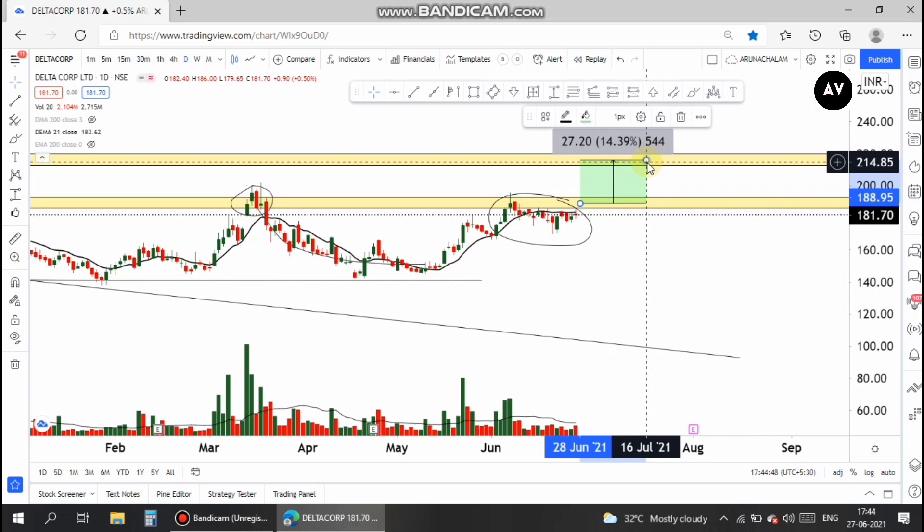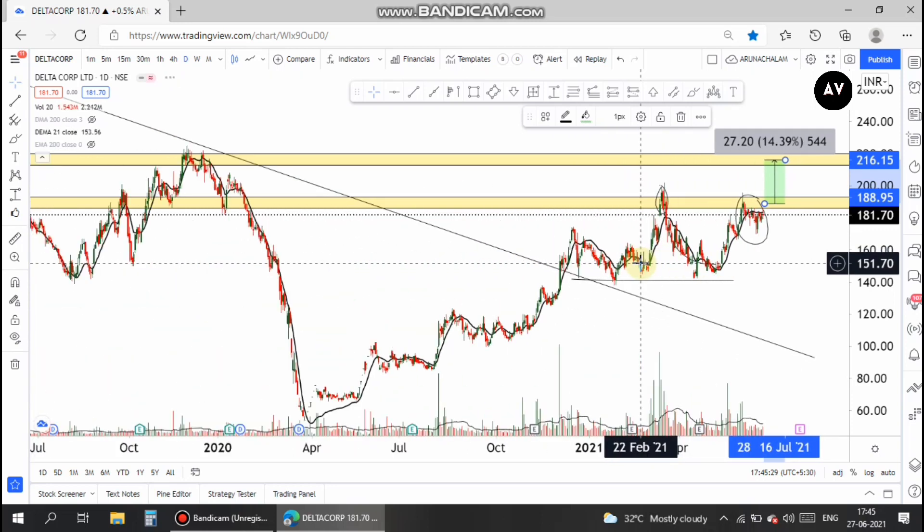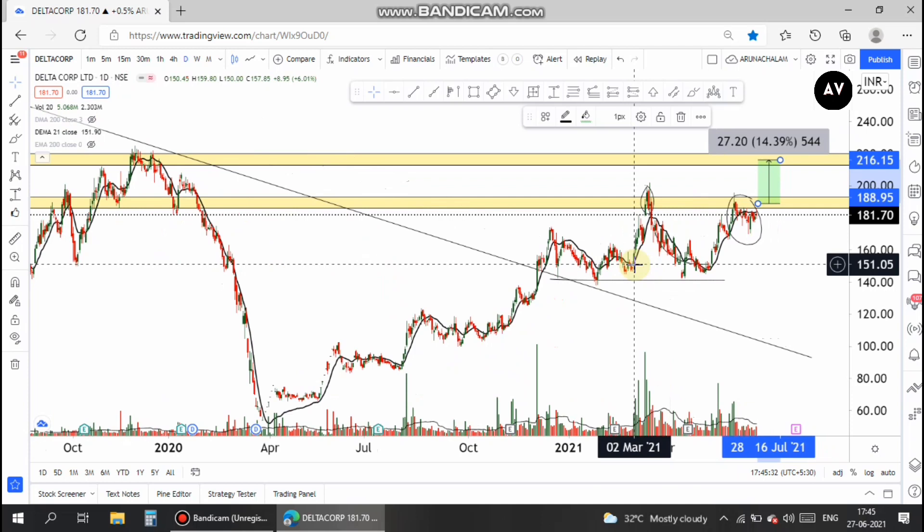For the long term, stay invested until the stock breaks the 200-day moving average. To recap: the stock has broken out of its long-term downtrend range and is now in the accumulation zone. Once accumulation is over, the stock will start flying. The stock is currently in the strong hands of bulls, so prices are not falling much. One can go long if the stock closes above 190, with an immediate target of 216. Long-term investors should stay in the stock until it breaks the 200-day moving average.